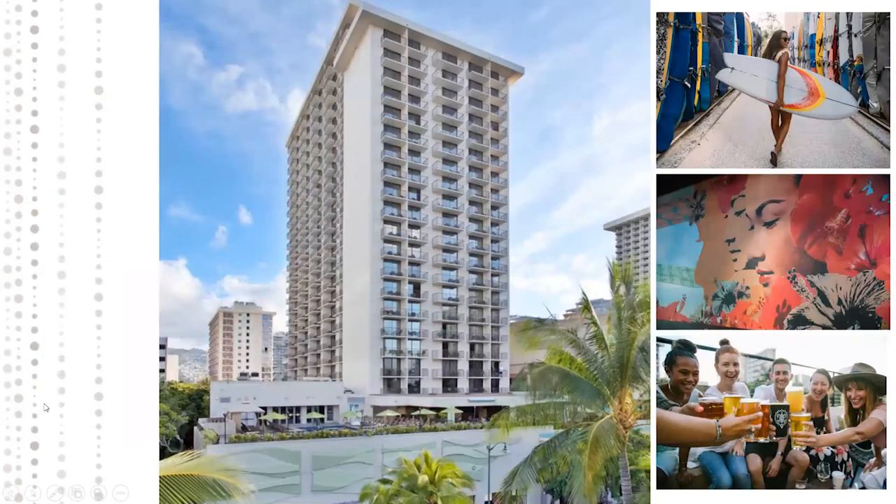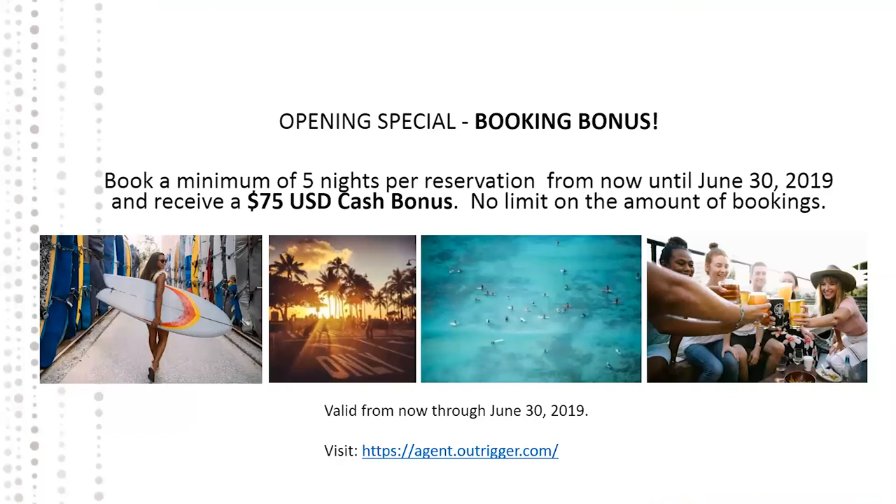That's our property in a nutshell. We're 498 rooms and our modernization will be completed in March 2019. Any guests you're booking now will stay in newly styled rooms — there are no longer any older rooms. As a grand opening special, we're doing a booking bonus for travel agents: book a minimum of five nights per reservation from now until June 2019 and you'll receive a $75 cash bonus. Just visit agent.outrigger.com, complete the PDF with the reservation number, confirmation number, and guest name, then fax it back to us.